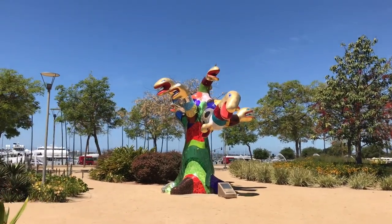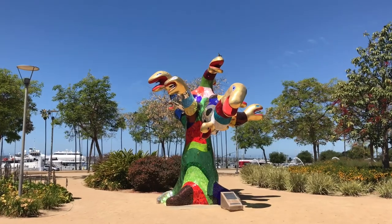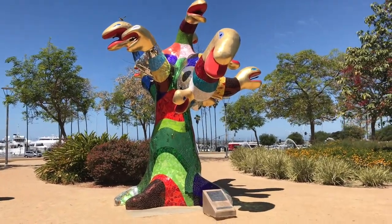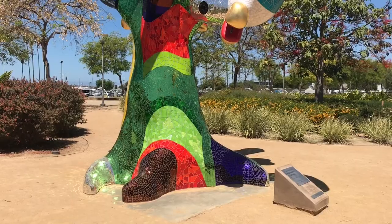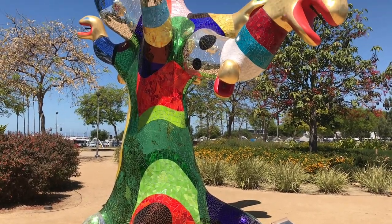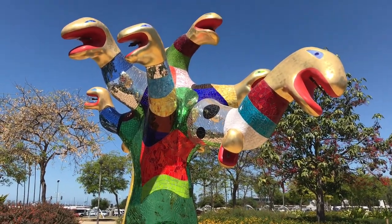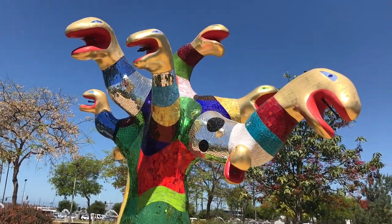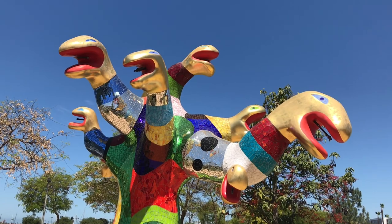Niki de Saint-Phalle was a self-taught artist. Her art pieces can be seen throughout San Diego and all over the world — not only in art galleries, but outdoors for everyone to see, like this serpent tree. Serpents are a theme in Saint-Phalle's artwork; she used them for the perfume named after her, as they can be seen intertwined on the face or atop the bottle's cap.